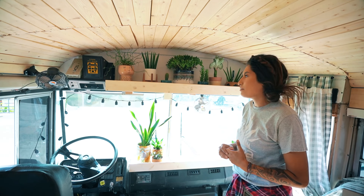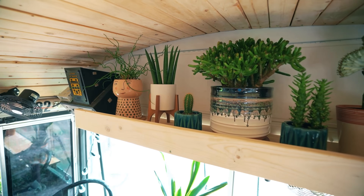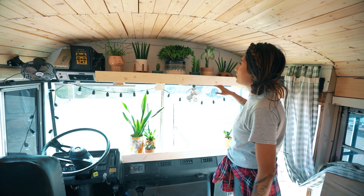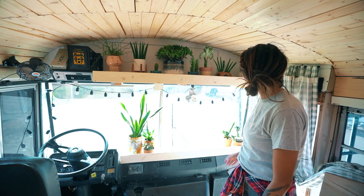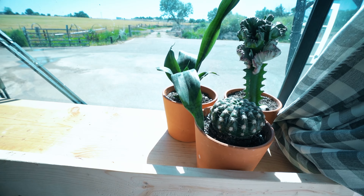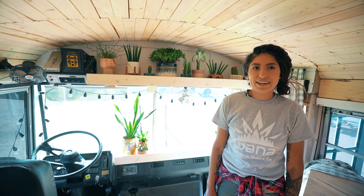I really enjoy plants and I've had them since my kids were young. That was one thing I didn't want to give up, so I incorporated them into the bus. I built a really long shelf so I can plant everything up there, and when we're traveling most of the heavy ones stay up. It was really important to bring a piece of home into the bus — plants are something my children and I have always shared together.